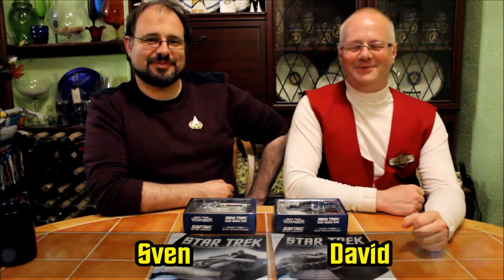Hi and welcome to Geekology. I'm David. I'm Sven. And tonight we're reviewing Star Trek: The Official Starship Collection by Eagle Moss, issue 104 and 105.